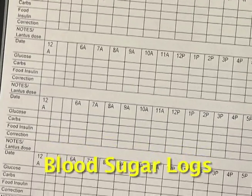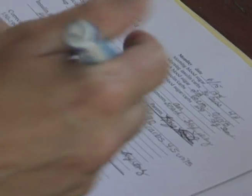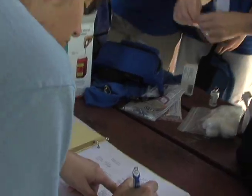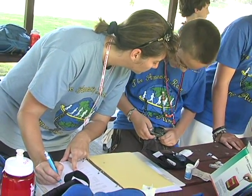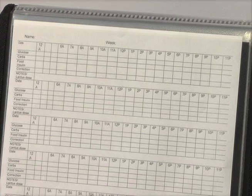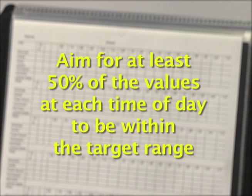Now, what about blood sugar logs? We recommend using logs to identify trends. While all meters have a memory that saves your blood sugar numbers, you can't identify trends in blood sugars with the meter memory. Your diabetes educator will help you find the best log sheet for you. First, you need to know your target range — a blood sugar target range is the desired blood sugar level for your particular age group. At least half the values at each time of day should be in your target range.